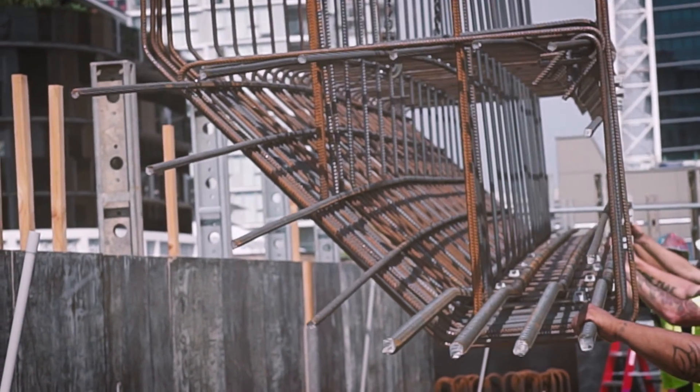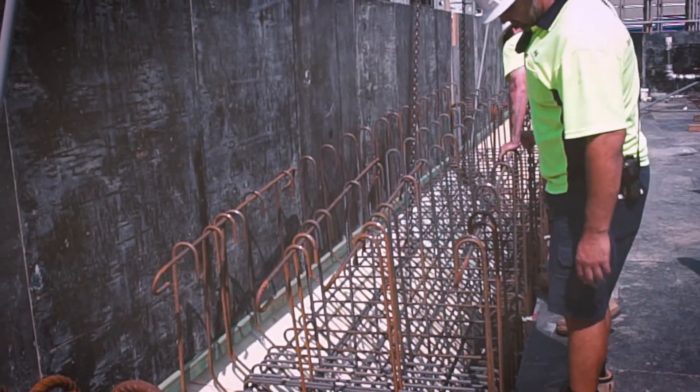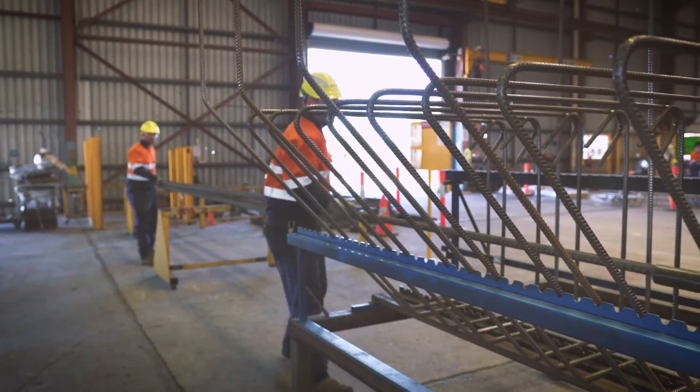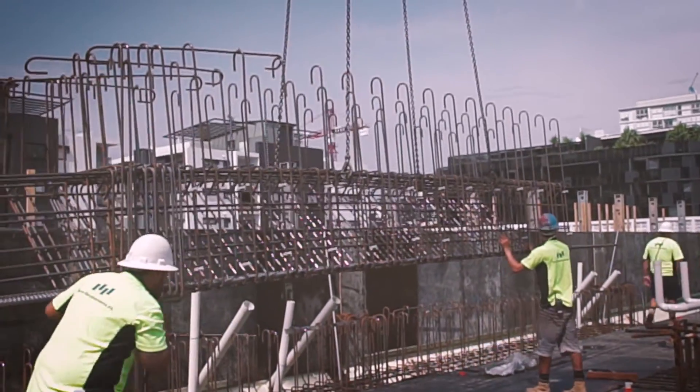There's not been one return beam or any complications on site where we've had to involve engineers for a resolution, and to me that's always a great success. In Torre Developments' Newstead project, PFX's Custom Cage solution proved once again that it has raised the bar in reinforcing solutions.